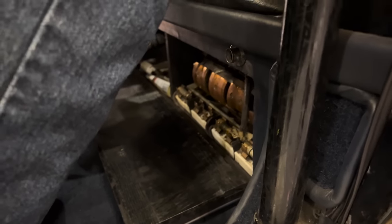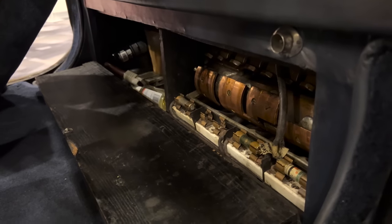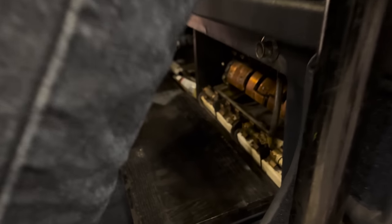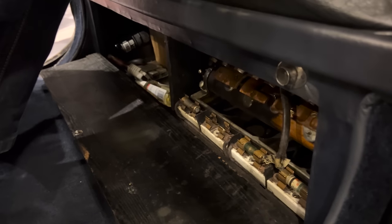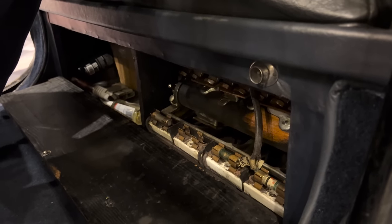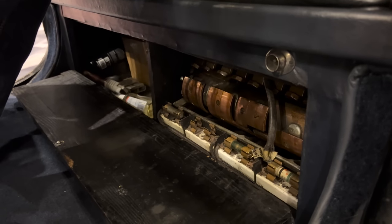This is what the controller does. So if we move this thing right here — the camera can see it moving down below. This is a drum controller out of a 1912 elevator. That's the way that technology works. The electric motor is a DC motor out of a 1912 elevator — this is the technology they used when they built this.